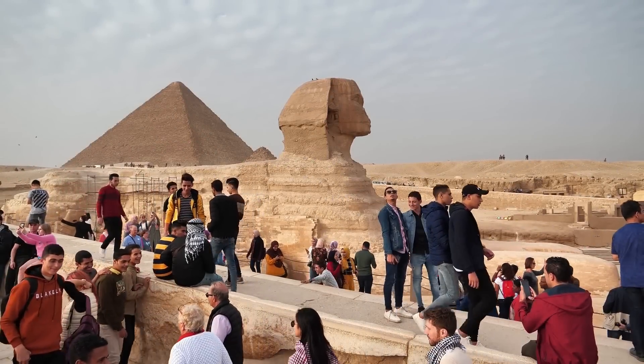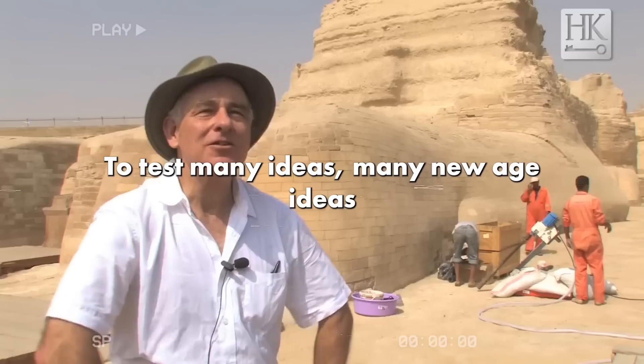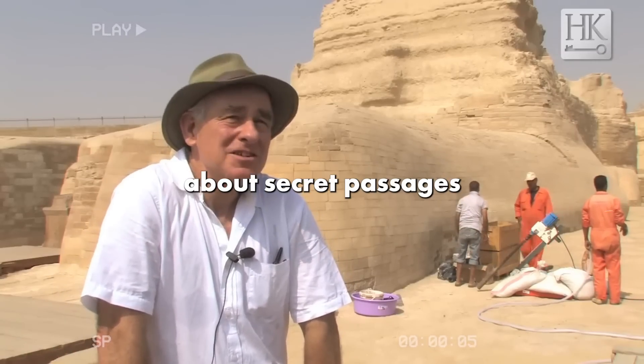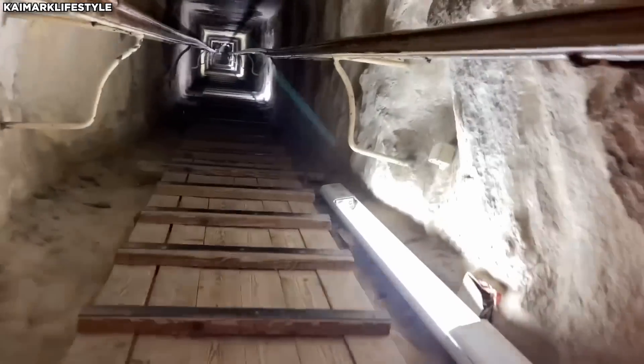The Sphinx, an ancient monument, has sparked many debates and speculations. Legends mention hidden tunnels, and recent studies suggest that there are undiscovered spaces within the Sphinx.